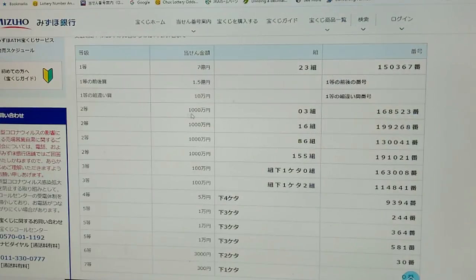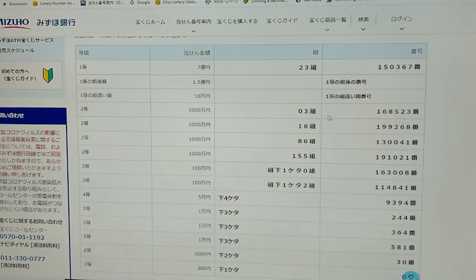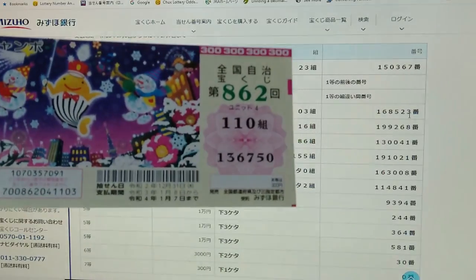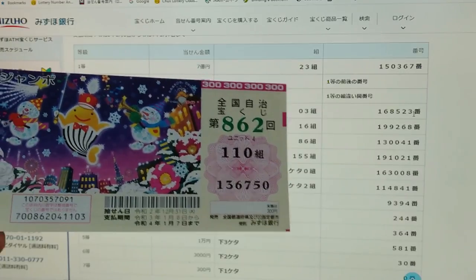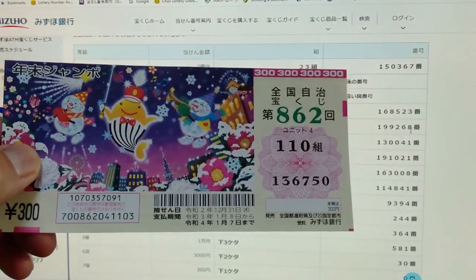Looking at the second first prize — Sen-man-en — you must have grouping 03 with these exact numbers in the exact order: 168523. No good for me. To win the second second prize — Sen-man-en — you must have grouping number 16 with these exact numbers in the exact order: 130041. No good for me.